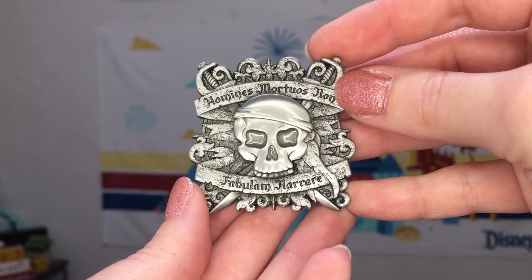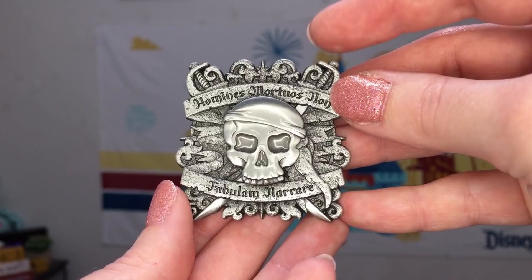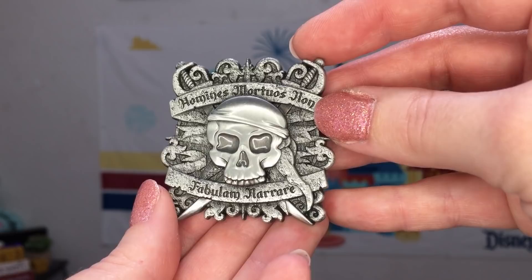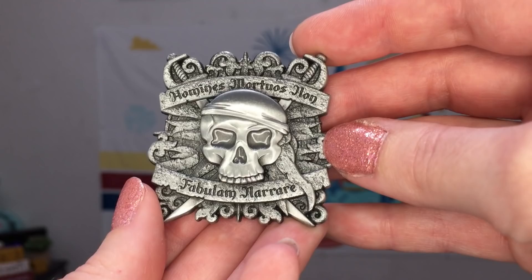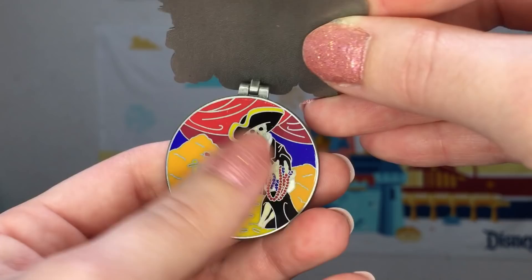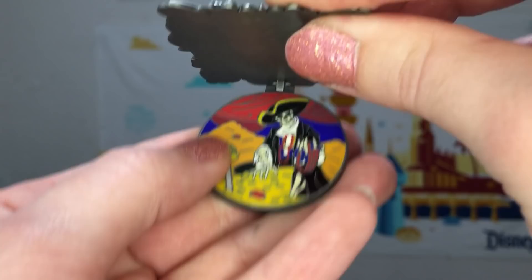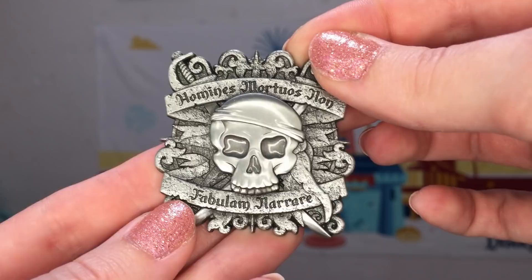The June release was when I actually decided to start collecting this series, so I did not start at the beginning of the year. I started in June, got all the rest, and then collected the remaining months as they came out. June features the Pirates of the Caribbean — another attraction that fits beautifully with this detailed sculpted metal. The inscription here says Homines mortuos non fabulam narrare. Inside the pin we have pirates sitting on a pile of treasure. The enamel quality inside is still quite odd — everything is so smoothed out, possibly because they needed it really flush for the hinge — but it's just a really weird quality inside.